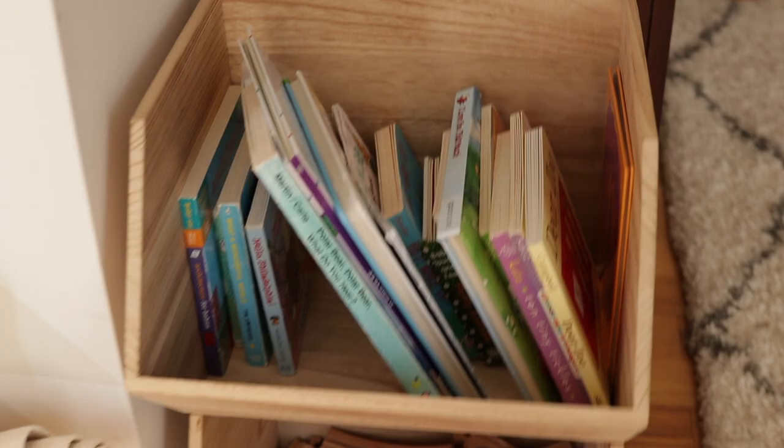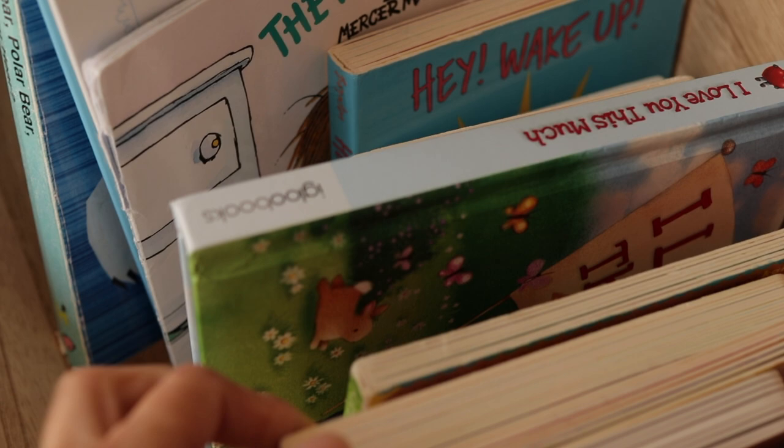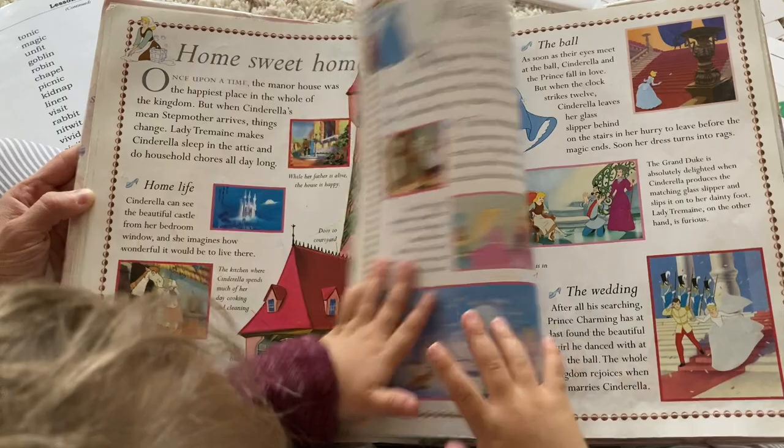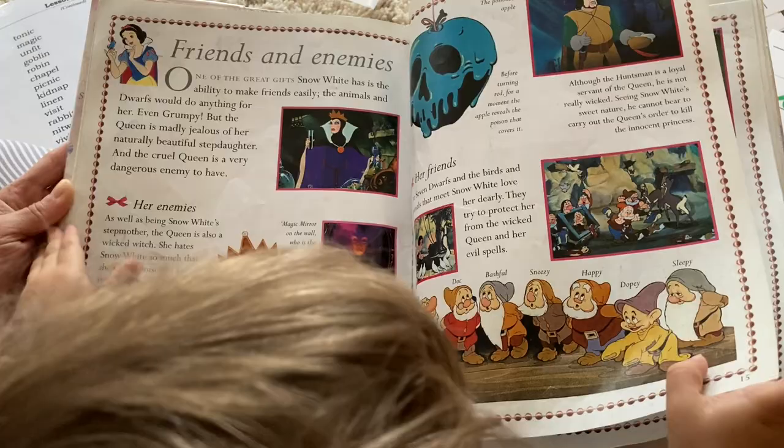Another thing we'll do to develop reading and language skills is read books and visit the library to explore different types of books. I have a little section in our homeschool room set aside just for my son's books, openly displayed so he can grab them any time during the day. We also do family read-alouds during our morning basket time, where I read library books, a Bible story, and a memory verse — plus special reading time one-on-one with my son.